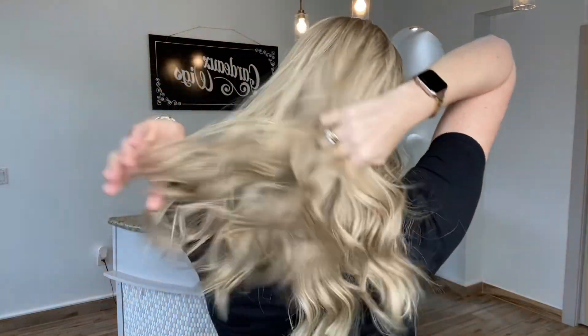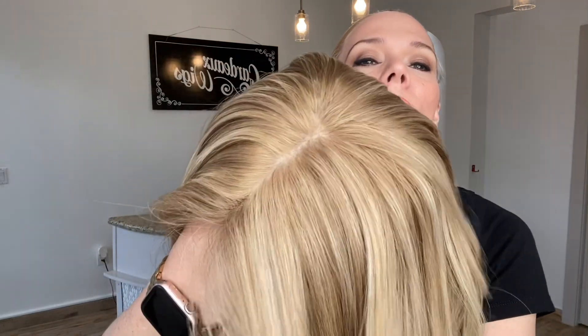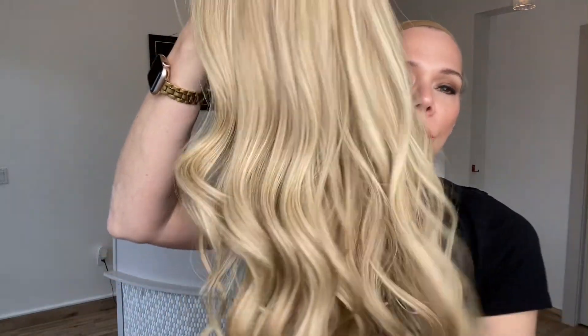It has a silk top lace front and beautiful deluxe Mongolian hair. This has a dark blonde and a light blonde throughout, which makes it a medium blonde wig.